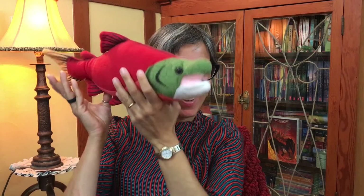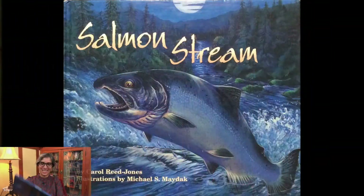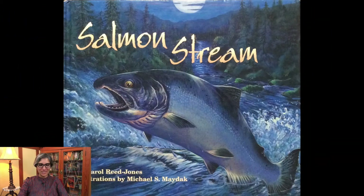Welcome, little scientists! It's Ms. Jisa, and guess what we're still talking about today? We are talking about the life cycle of a salmon. Don't forget to watch till the end of the story because we're going to do a really fun activity afterwards. The story for today is called Salmon Stream, written by Carol Reed Jones and illustrated by Michael S. Maydak.